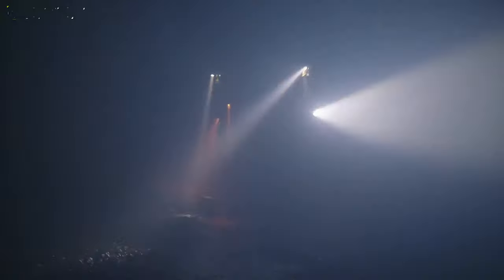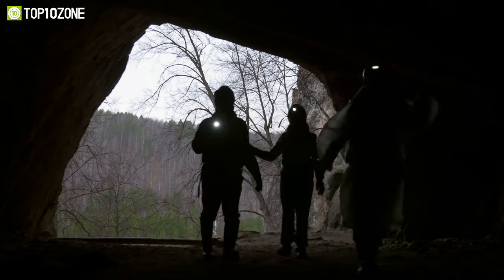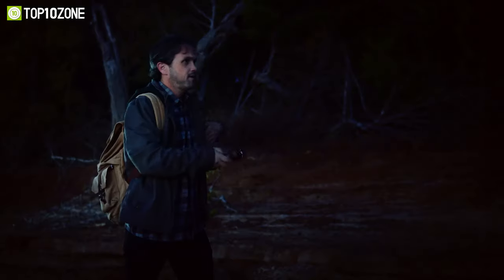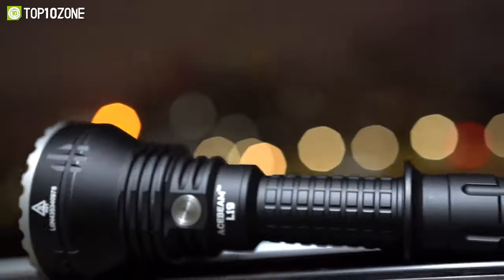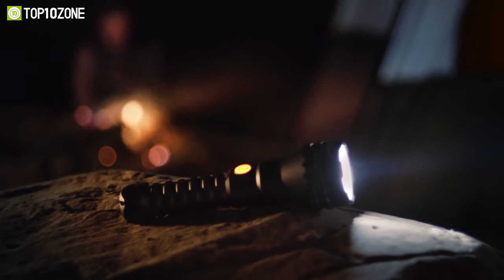Whether you have frequent night patrolling duties, enjoy hunting, or love to explore the unknown even after the sun goes down, a long throw flashlight will undoubtedly come in handy. From tactical missions to exploration, these long throw flashlights can help you in multiple scenarios. So after extensive research, we've come up with a list of the top 10 best long throw flashlights that offer vast functionality and a beam that can reach hundreds of meters.